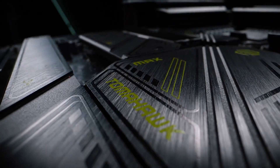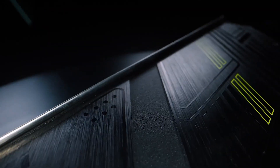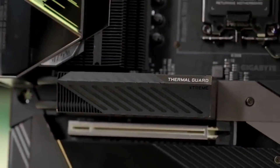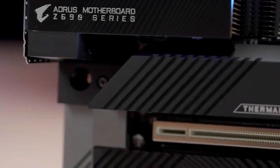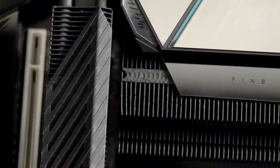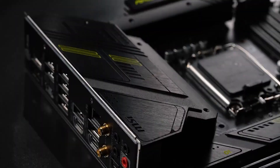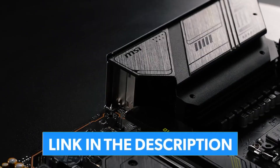If you're building a new PC or upgrading your current rig, the motherboard is one of the most important pieces of the puzzle. It's the foundation of your build, and getting the right one can make all the difference in performance, stability, and future upgrades. In this video, we're diving into the best motherboards you can get right now. Whether you're a hardcore gamer, content creator, or just want a fast and reliable setup, we've sorted through the specs, tested the features, and picked the ones that are actually worth your money. Let's get into it.